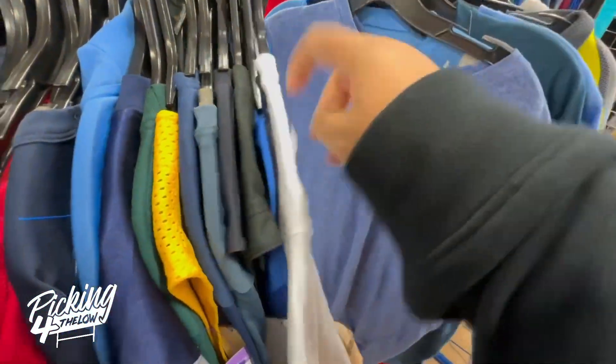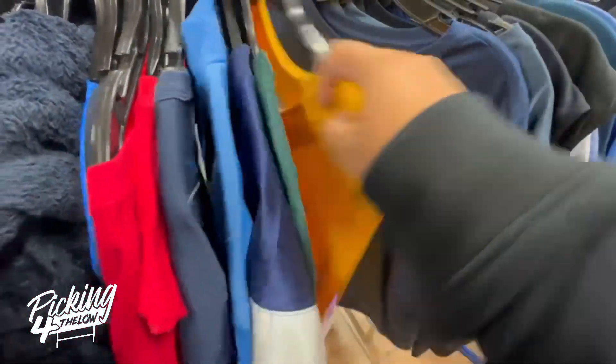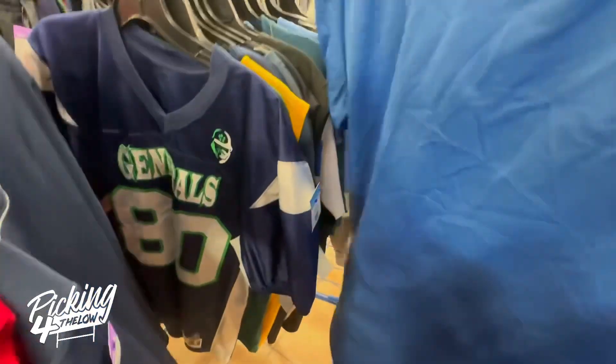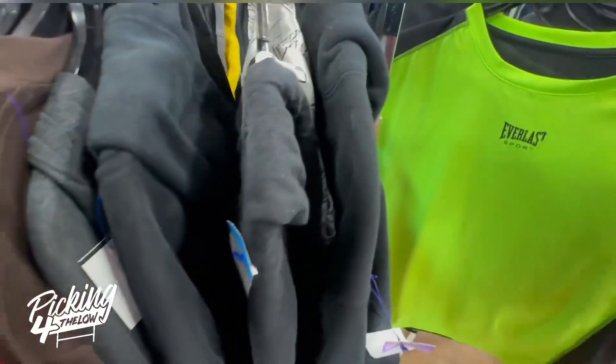I moved on to looking through the men's clothes, specifically t-shirts. I did find this Nike golf shirt priced at $6.99. It should sell for around $15. There's not a whole lot of profit in there, but I still picked it up. Anytime you see Nike golf shirts or Nike golf clubs, they sell pretty well because Nike doesn't make anything golf anymore.